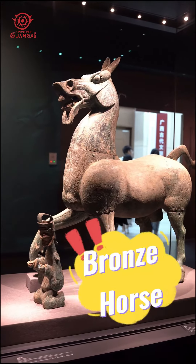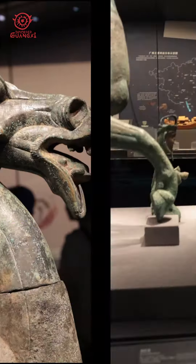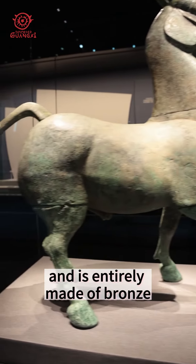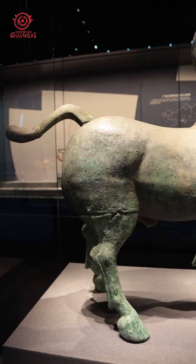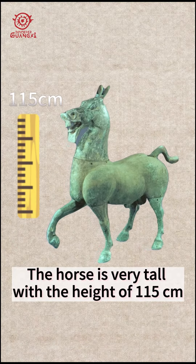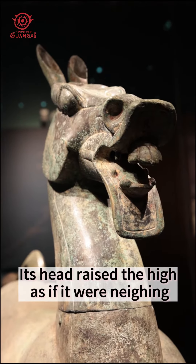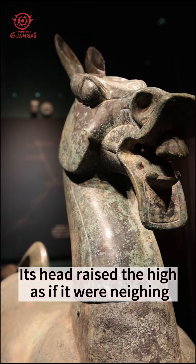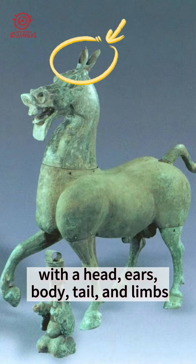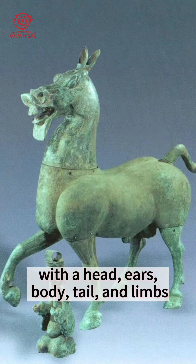This cultural relic is called the Bronze Horse, which was unearthed in Guangxi in 1980 and is entirely made of bronze. The horse is very tall, with a height of 115 centimeters. Its head is raised high. It is divided into nine parts — the head, ears, body, tail, and legs.